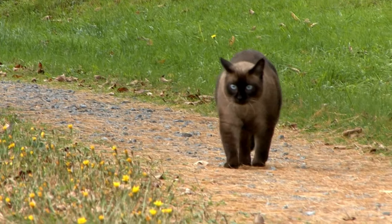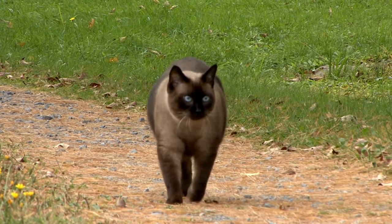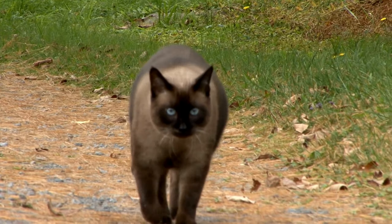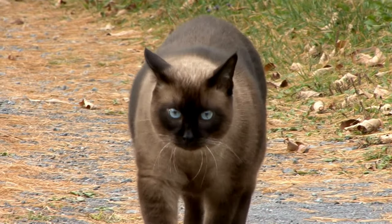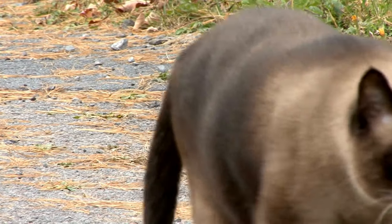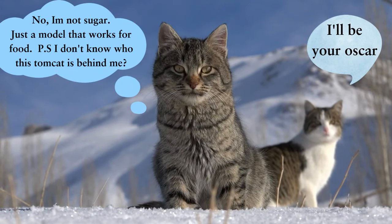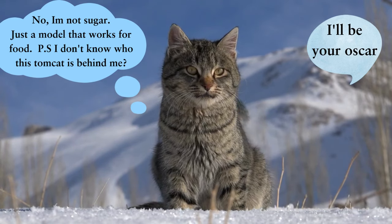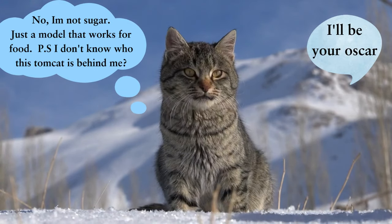How far can cats travel? For short distances, cats can run around 30 miles per hour — 48 kilometers for those who use the metric system. Studies show that domestic cats generally travel about one-eighth to one-quarter mile a day. However, some cats have been known to travel much further. One study found that a cat named Sugar traveled over 200 miles to get back to her hometown in Florida, and another found that a cat named Oscar traveled over 100 miles to find his way home after being lost.